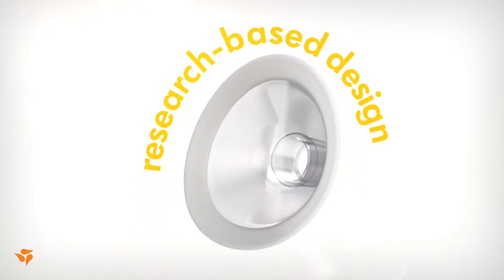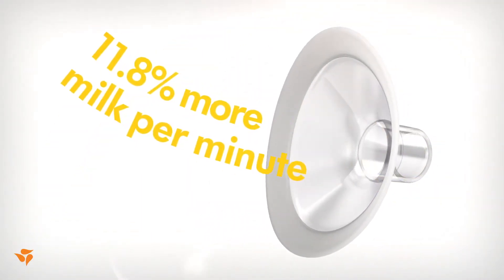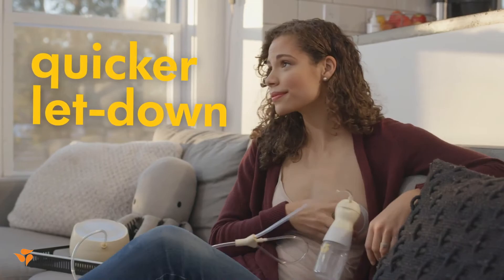It's a research-based design developed with moms in mind to make each pumping session more efficient, with flexibility that lets you find your most comfortable pumping position, so milk can flow more easily and quickly.